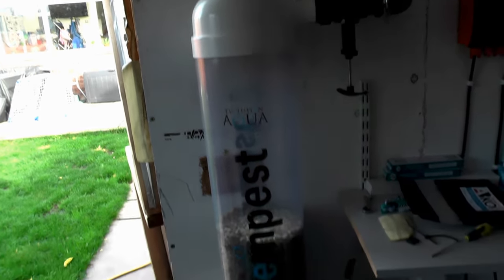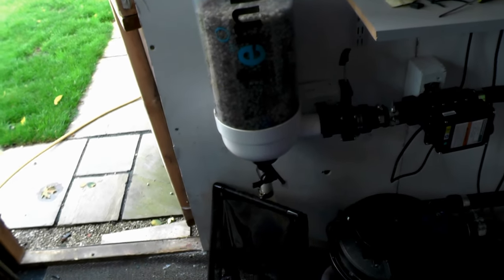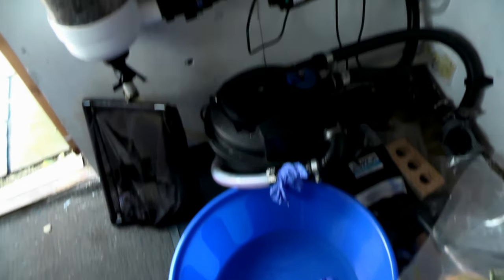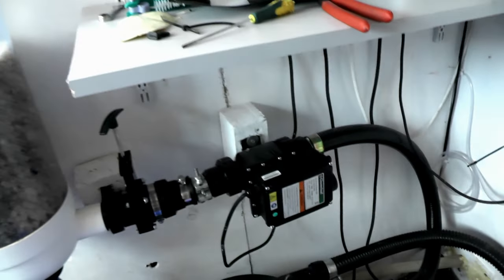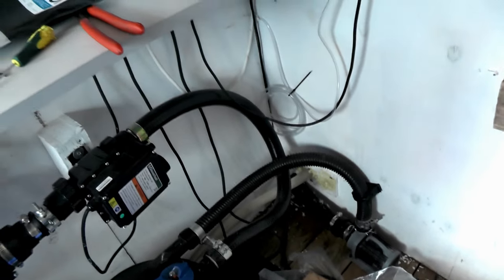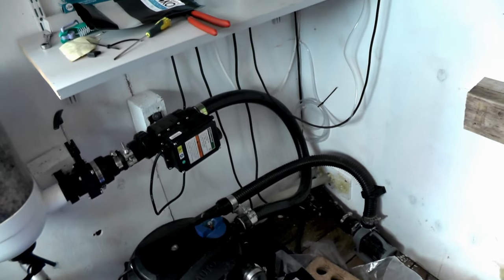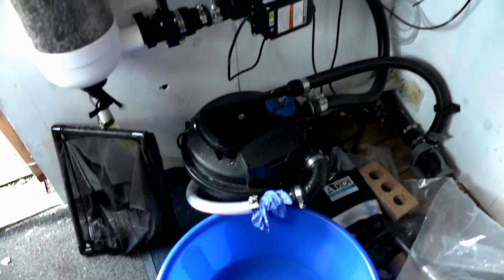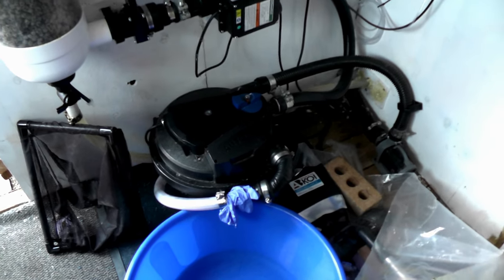So I can't work out where the problem is. The tempest is dry, the filter system is dry, the pipework's all connected - no damp or anything in here - so I haven't got a clue where we've lost the water. I think it could be straight through the waste on the filter unit. We'll have a look at that.